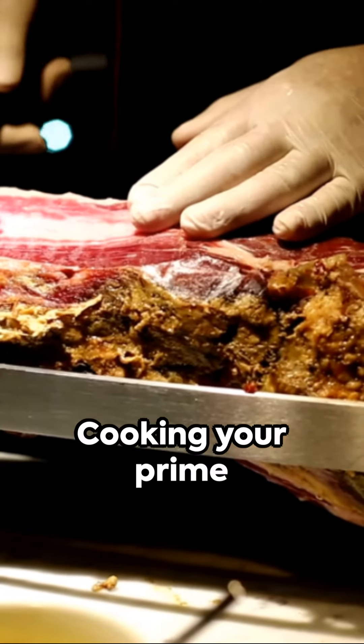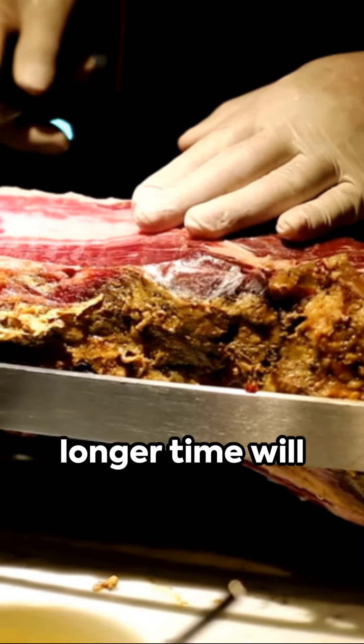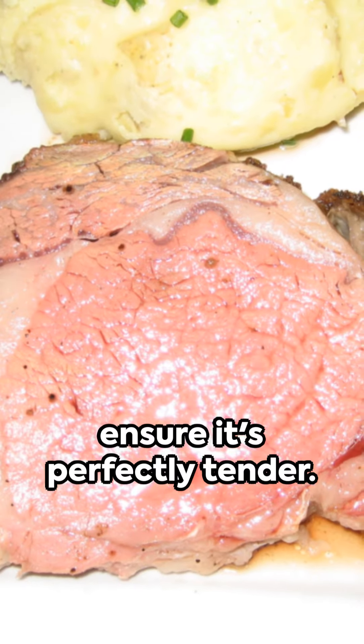Three: low and slow. Cooking your prime rib at a low temperature for a longer time will ensure it's perfectly tender.